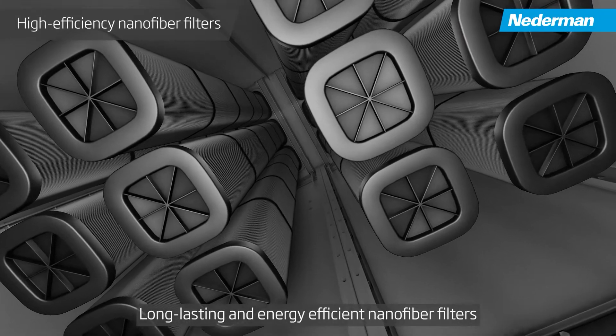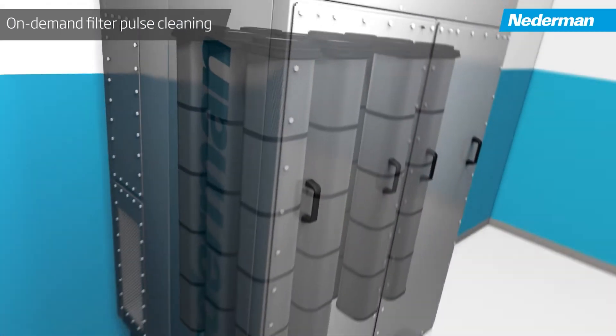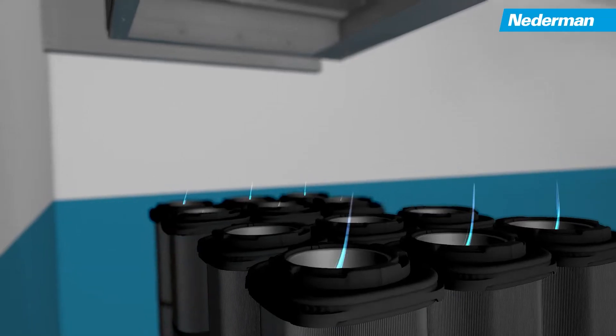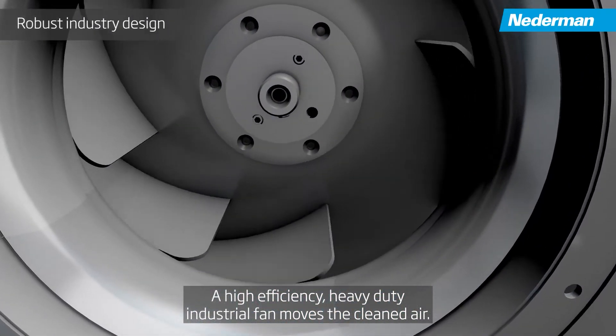Long-lasting and energy-efficient nanofibre filters remove the fume from the airstream. On-demand filter pulse cleaning maintains filter performance. A high-efficiency, heavy-duty industrial fan moves the cleaned air.